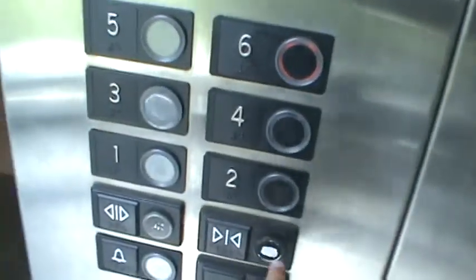Going up. Now we'll take it up to six, and... the door close button does not work, unfortunately. We'll look out the window.